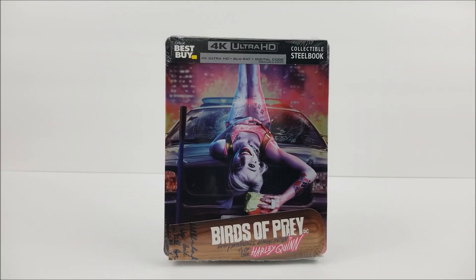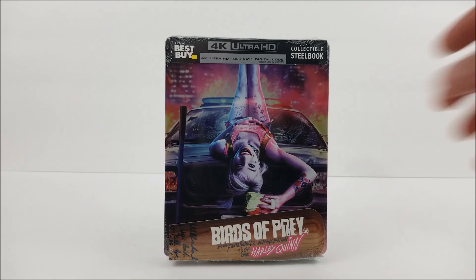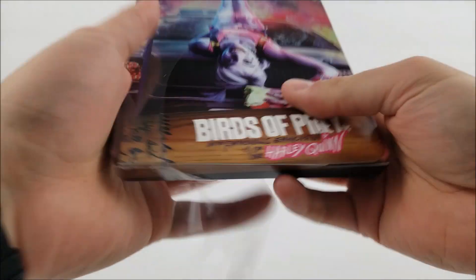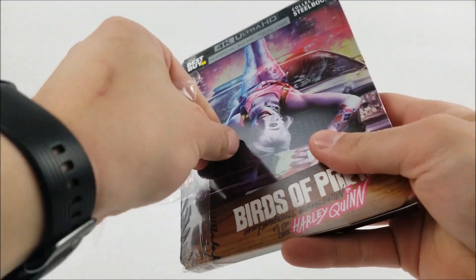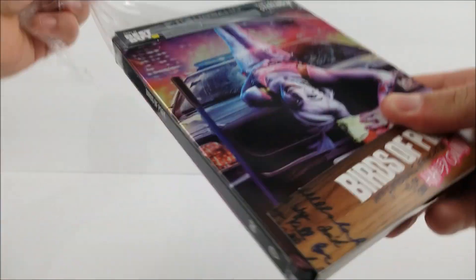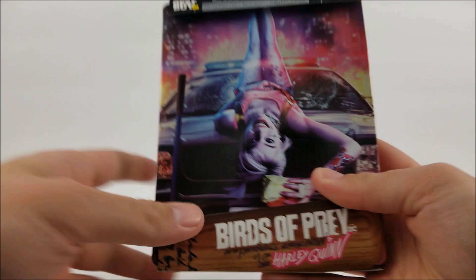Thanks for joining us from the Steelbook Unboxed, and here we are taking a look at the Best Buy Exclusive of Birds of Prey. I've seen this real quick, and let's unwrap it. I know a lot of you guys aren't getting yours in today, and some of those orders have been canceled, but we did get ours in finally.